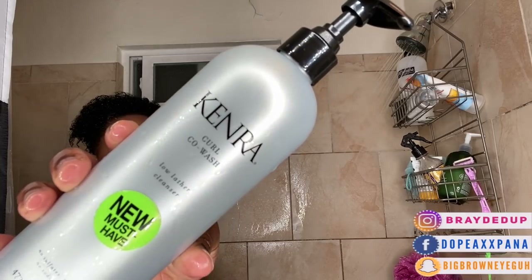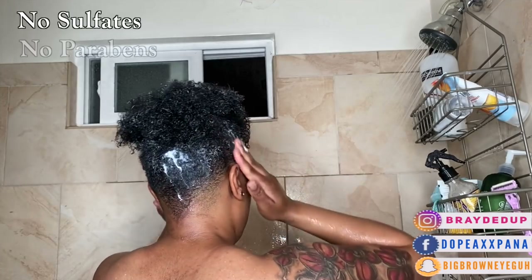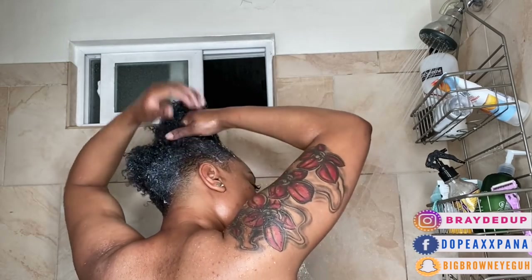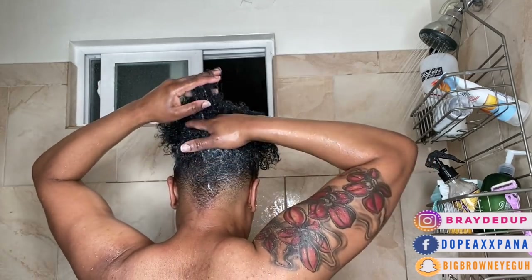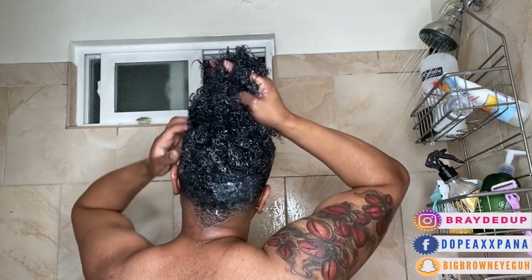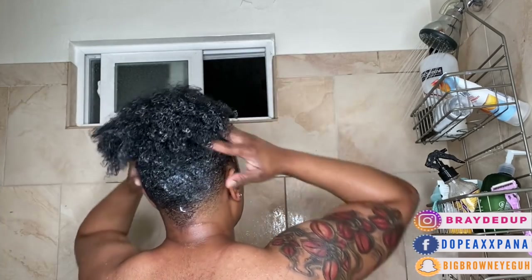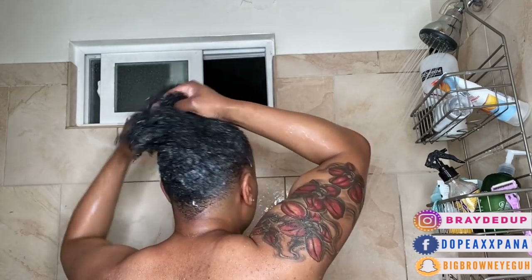So I'm going to start out by using one of my favorite co-washes. It is by Kenra, and it has no sulfates, no parabens, and no sodium chloride. I absolutely love the way it leaves my curls feeling super moisturized and defined with so much bounce. I really use like 50 pumps of this product because you only get a little drop per pump and I like my hair to be fully saturated. So I'm going through and finger detangling, making sure I get this product on every single strand, and I'm going to let this sit while I wash my body.